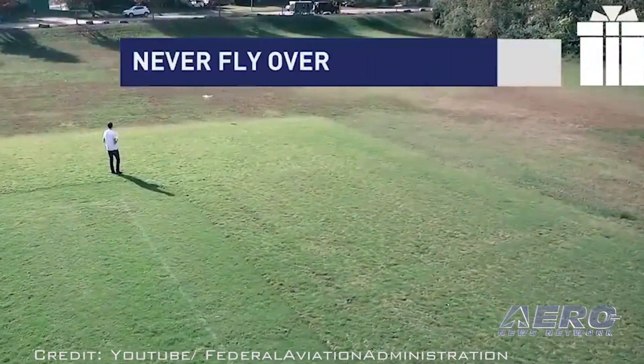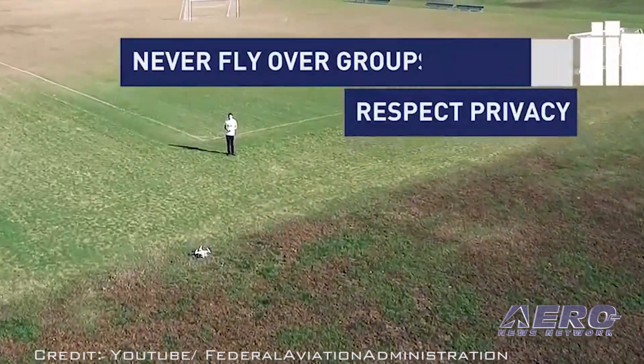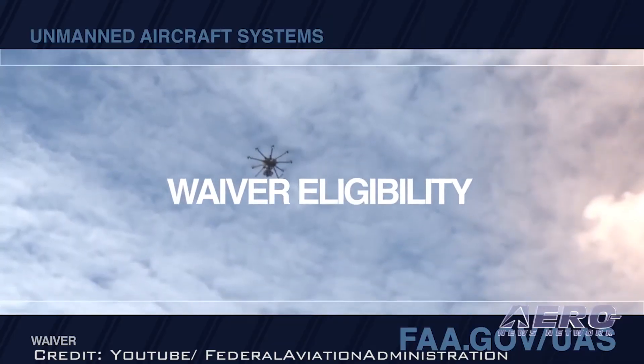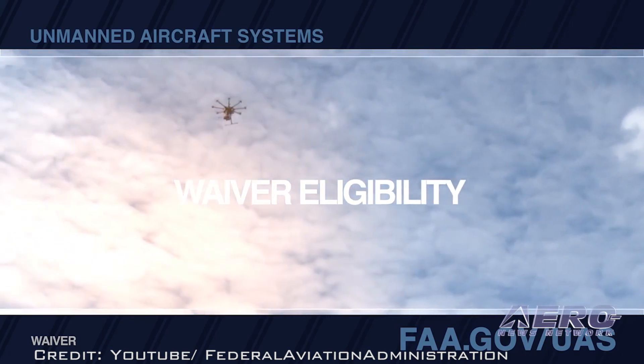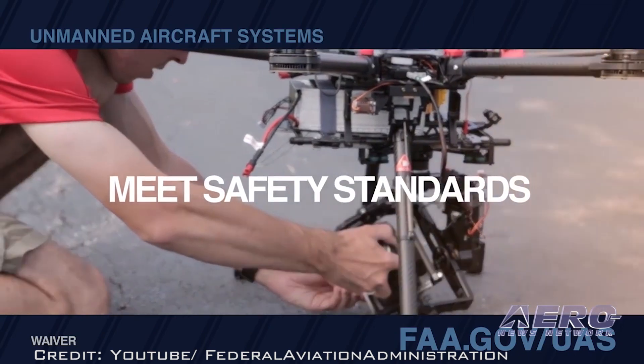Additional maps will be published every 56 days through the end of the year. Questions may be directed to the FAA's UAS Integration Office via email at uashelp@faa.gov or by calling 844-FLY-MY-UA.